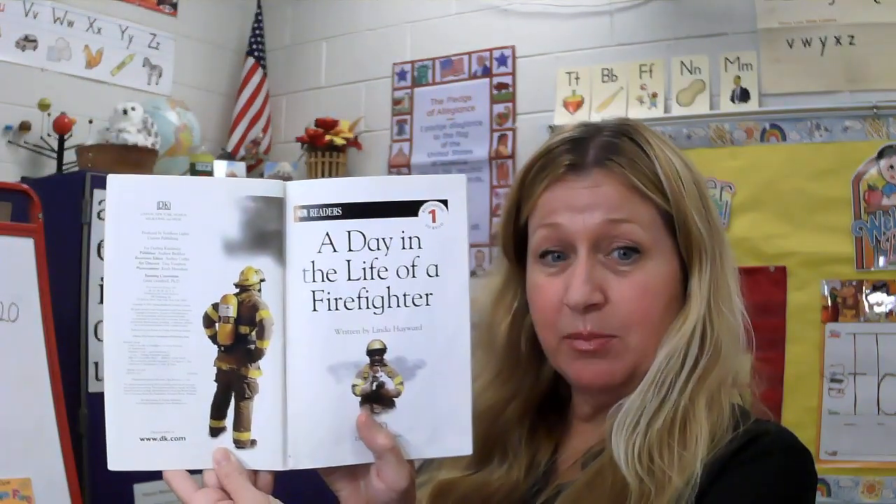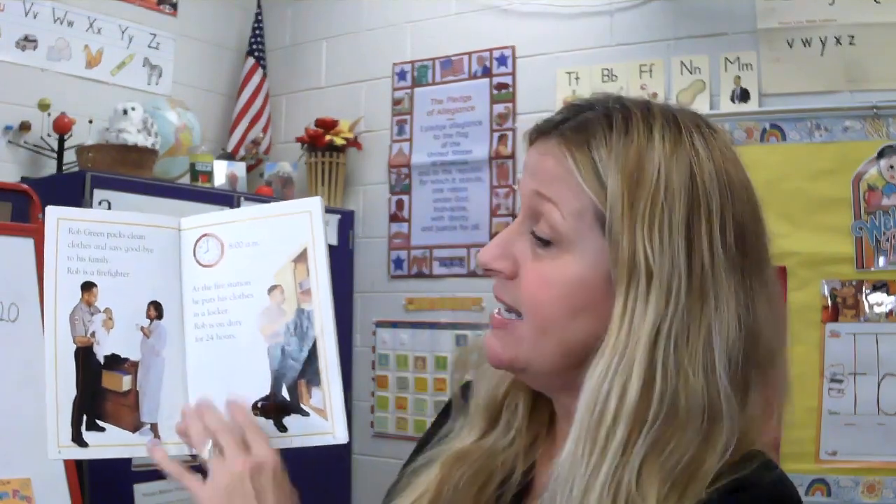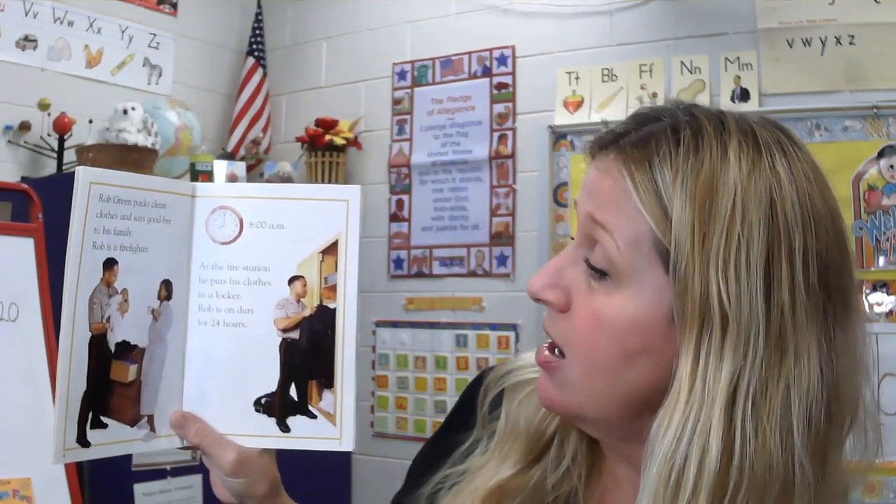A Day in the Life of a Firefighter. And here's the title page — it tells us the title. Rob Green packs clean clothes and says goodbye to his family. Rob is a firefighter. It's 8 a.m. At the fire station he puts his clothes in the locker. Rob is on duty for 24 hours.